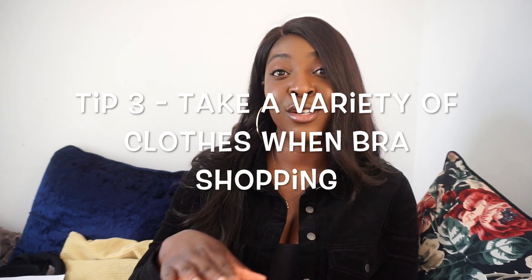My next tip would be: when you're going to buy your bras, take a variety of clothing with you — different shirts, t-shirts, dresses, and tops that you wear a lot. When I'm trying on a new bra I want to make sure it looks the right shape. In my first video I discussed the fact that I don't like the cone-shaped boob. A lot of bras look really nice in the mirror when you're trying them on, but when you put clothes over them they give you a weird shape — especially with really big boobs you get everything squashed into this little cone, looking very pointy.